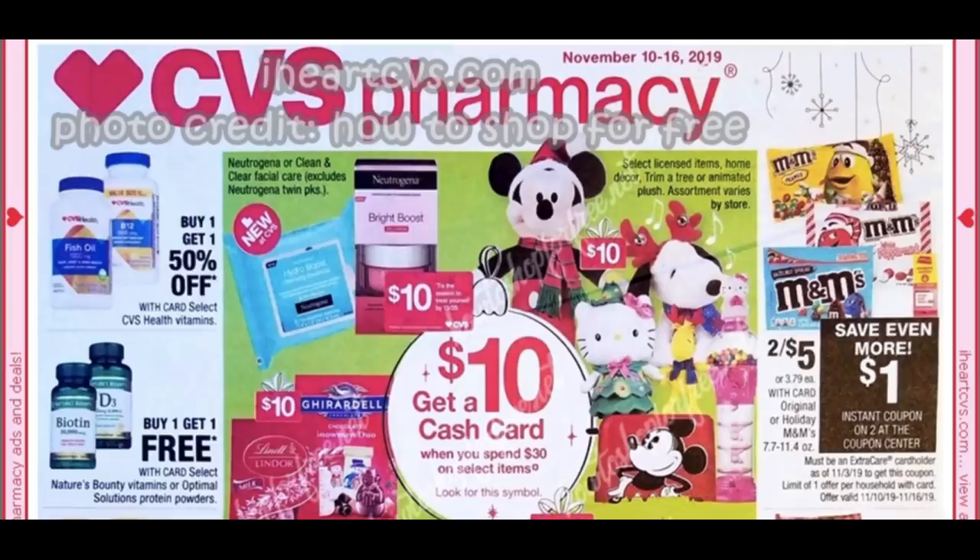Welcome to the CVS ad preview for the week of November 10th through the 16th. This week's ad is from iHeartCVS.com, with photo credit going to How to Shop for Free.